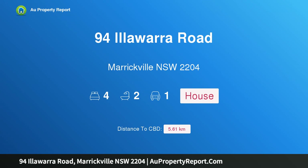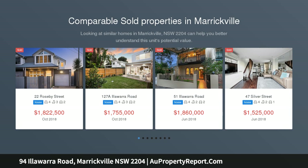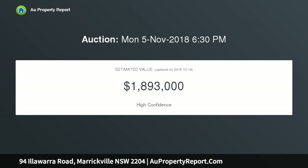Welcome to 94 Illawarra Road, Marrickville, New South Wales 2204 — substantial proportions in a corner position. A great opportunity is offered with this four-bedroom corner position double brick home with a sunny garden. This well-loved home offers comfortable living with scope to further enhance and add value. Features include high ceilings, large bedrooms, and a modern kitchen.